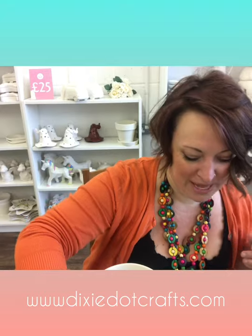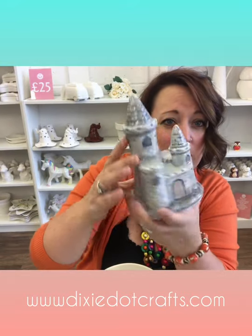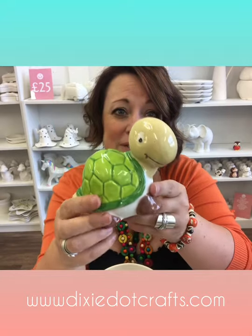We've also got these lovely castle money boxes. These are £20 in the shop. You can see there's the slot where you put your money and a hole in the bottom. We've also got some slightly bigger animal ornaments - this is the tortoise, which is probably my best seller since I opened nearly three years ago. I sell absolutely loads of these and you can see why - he's really, really cute. That's the money box too. That's £15.